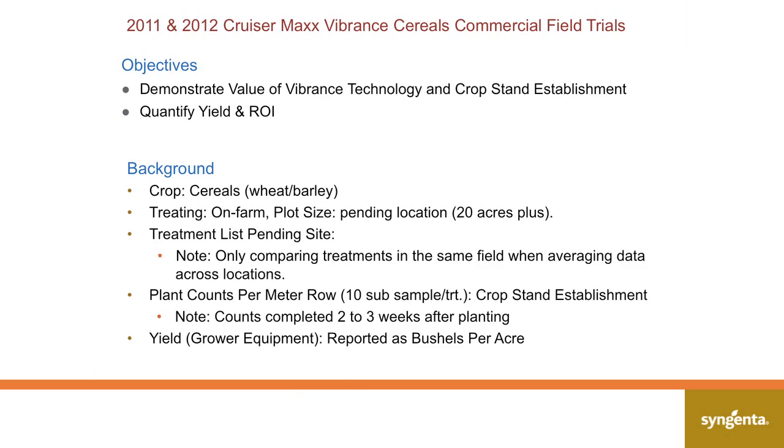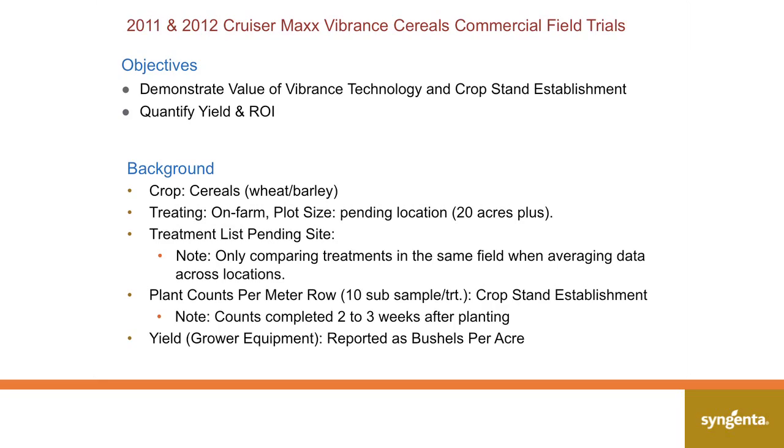The second thing is quantifying yield. Oftentimes you can show the best possible emergence numbers, but the very first response on a farm call or dealing with growers who understand technology will be: great, I understand you have more plants — does it put more bushels in the bin? And we've got data to back that up too.